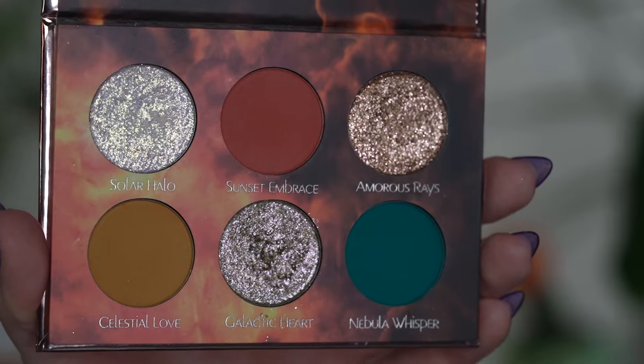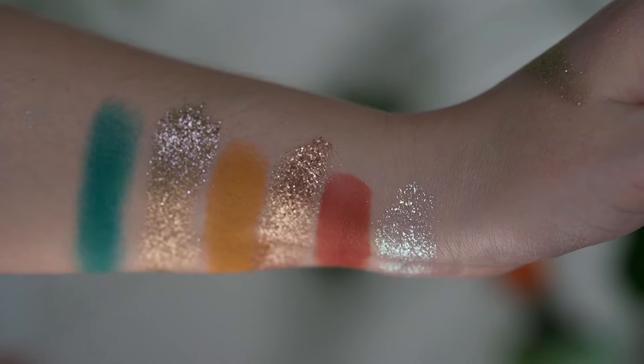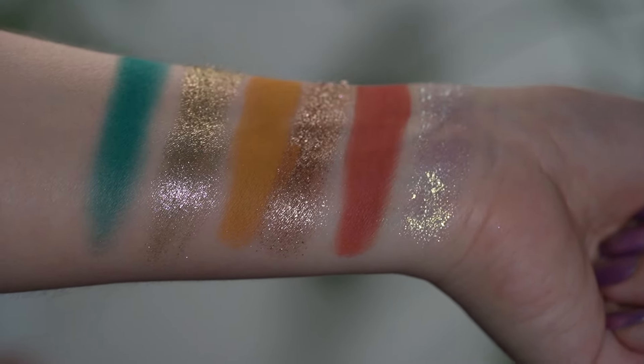The lunar color story is very fitting to its theme. Moving to the solar palette — it's a little bit lighter, brighter, and reminds me of a sunset in the Sahara or a really dry planet. I love that both palettes have an iridescent shade, allowing you to layer and play around with it. Personally, this color story spoke to me a little more because it's more colorful, and Galactic Heart looks like such an interesting shade. I did purchase both palettes myself, so let's get into the detail swatches.